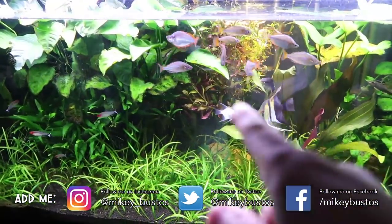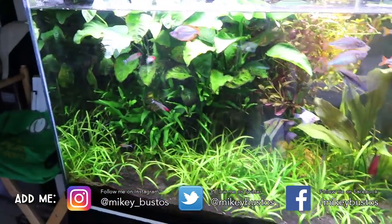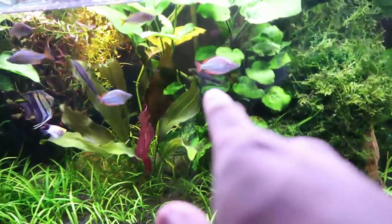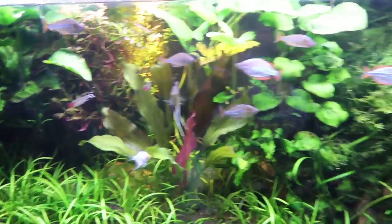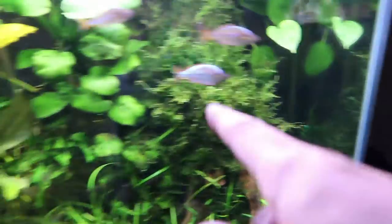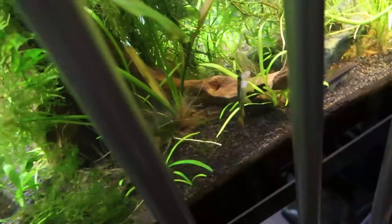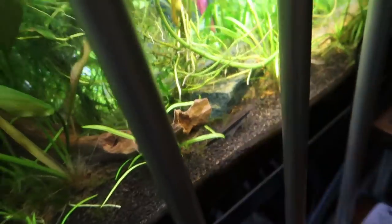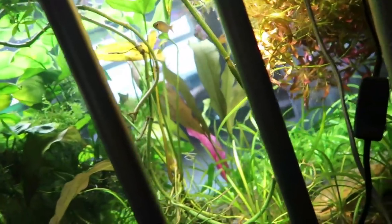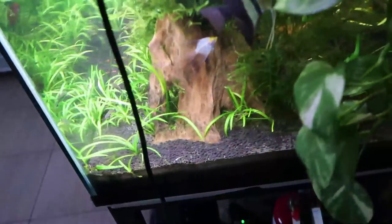I've got rainbow fish there, some angels, rummy nose tetras, a ton of cleaner fish. I've got a Siamese algae eater right there. Did he try attacking one of the fish? Yeah, Siamese algae eater and skinny monkey back there. I rarely show my fish tank in these vlogs, but a lot of you guys ask for it. The Siamese algae eater and the skinny monkey both eat algae.